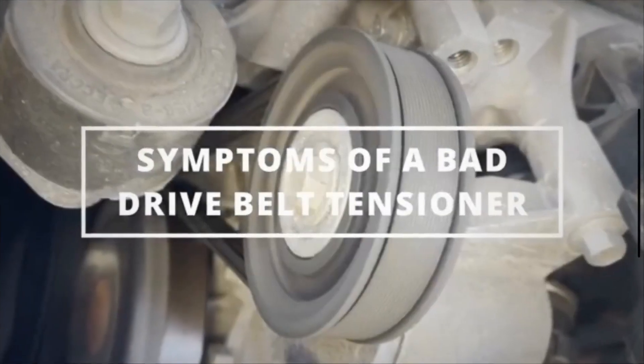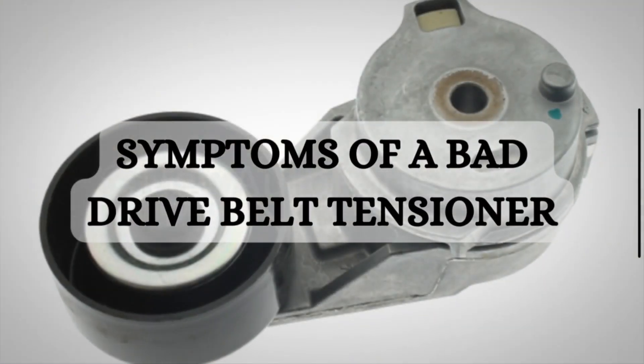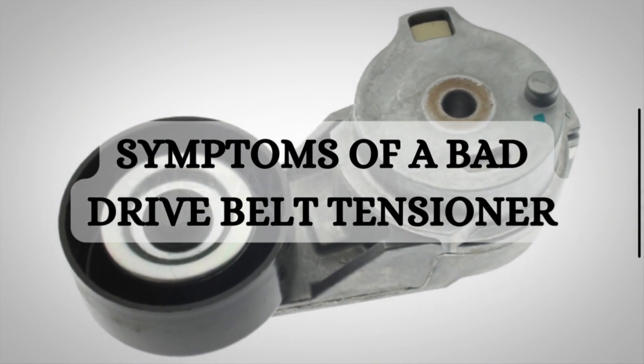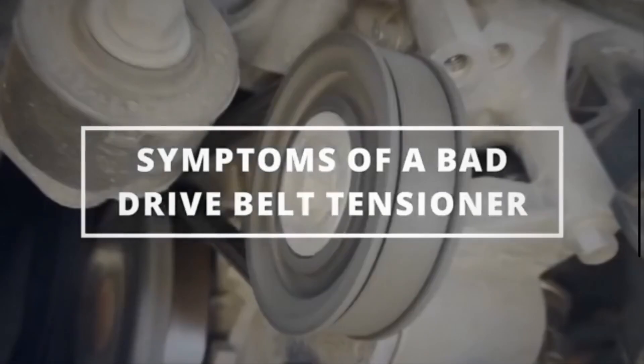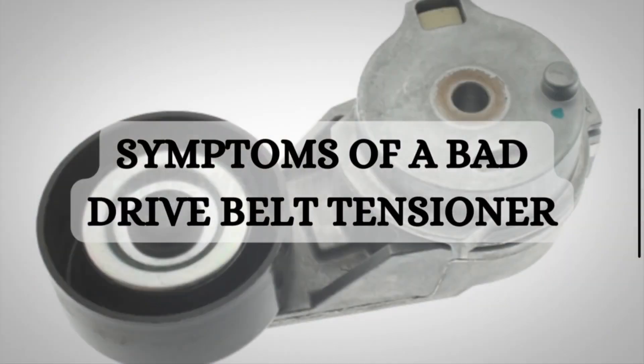Hi guys, welcome back to my YouTube channel. Today we are going to discuss the symptoms of a bad drive belt tensioner. Before discussing the symptoms, let's discuss the function of the drive belt tensioner in your car.